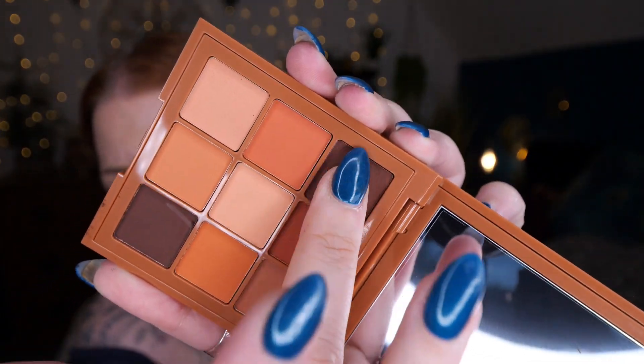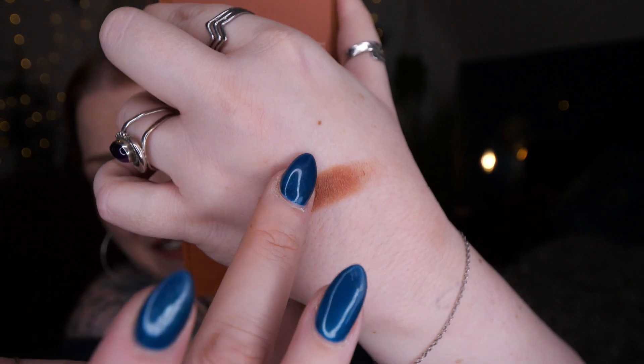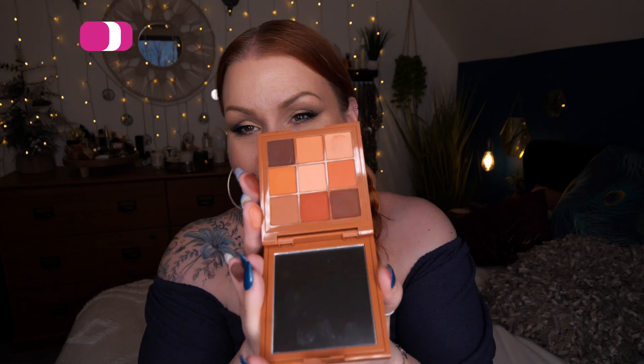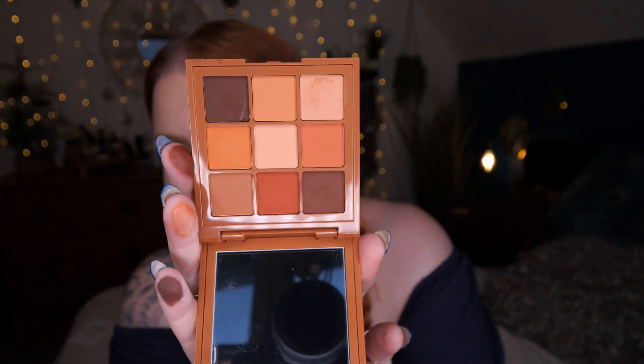That brown there is a creamy eyeshadow. They don't look creamy until I touch them, but that's a creamy one as well. I've just put orange shadow in that one - it's like a perfect autumn/winter palette. I really like that. I love the fact that there are two cream shadows. That's the first item. Next we've got the Iconic London Enrich and Elevate Eyeliner in Shea Black.